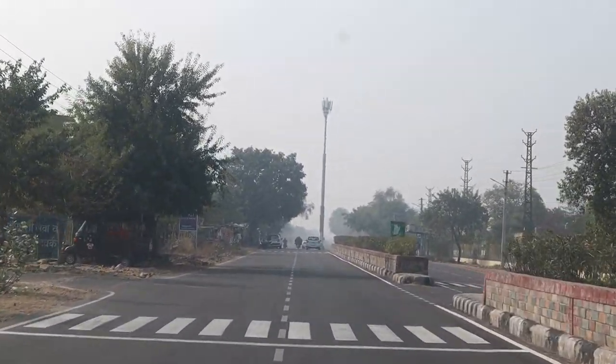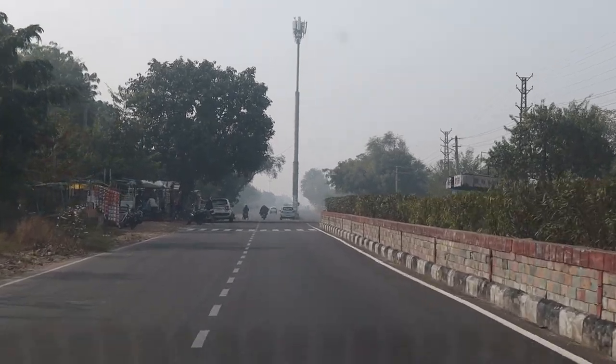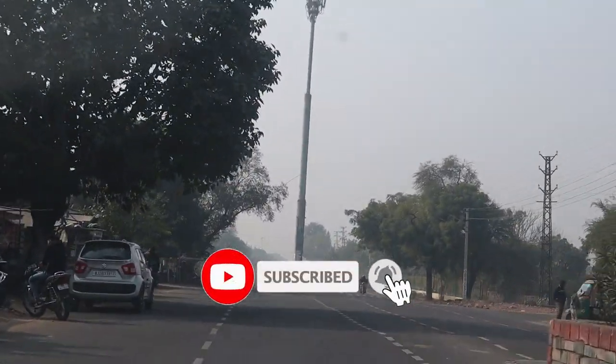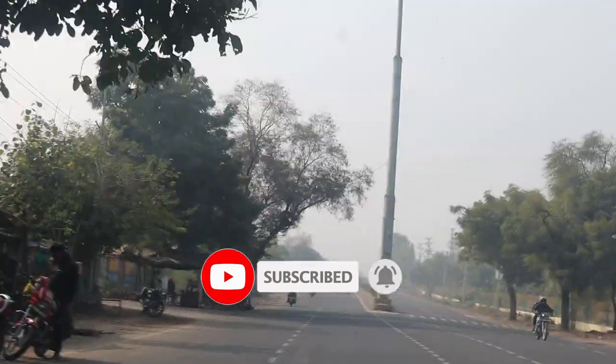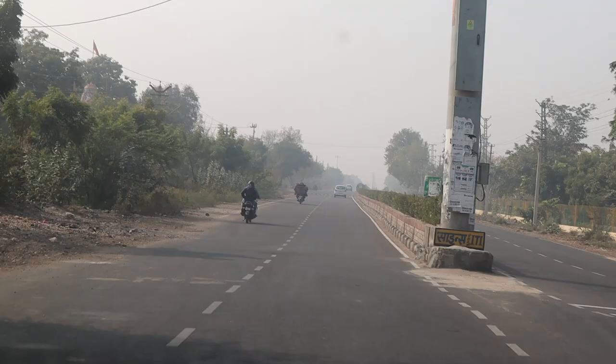Hello and welcome back to another episode of Kota Trip on the Voyager channel. We are going with another great morning, and in this video I will share the experiences of visiting a power station. So let's see the whole video.